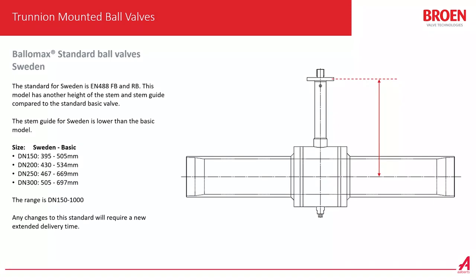The last standard we have is what we call the Swedish model, and this is for the EN488 segment. The requirement from Swedish customers was that they use a lot of hydraulic actuators, and in order to have room for the actuators in the wells, they needed a smaller stem guide. So we have decreased the height of the stem guides for the Swedish model. It's still available both as full bore and reduced bore, but the stem height is lower than the standard basic EN488 valve. The range for the Swedish model is DN150 to DN1000. Any changes to this standard will require a new delivery time.